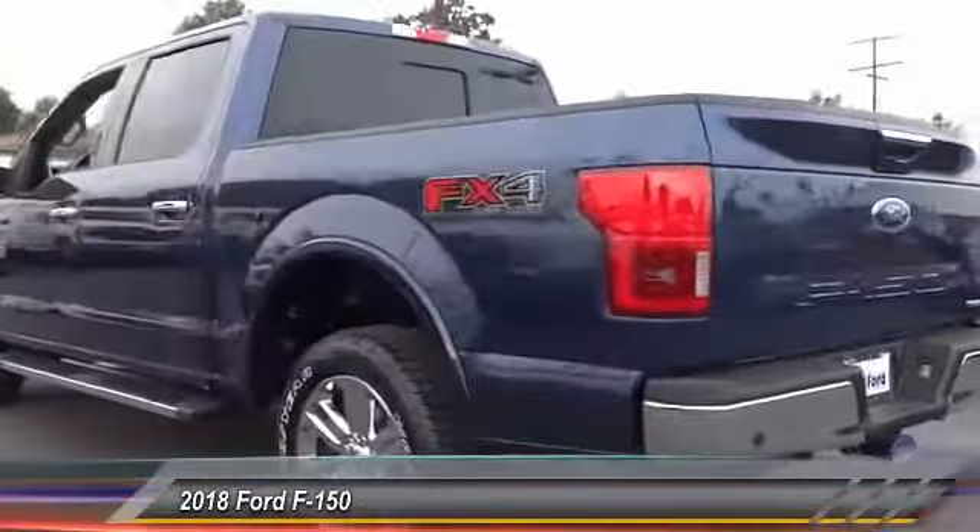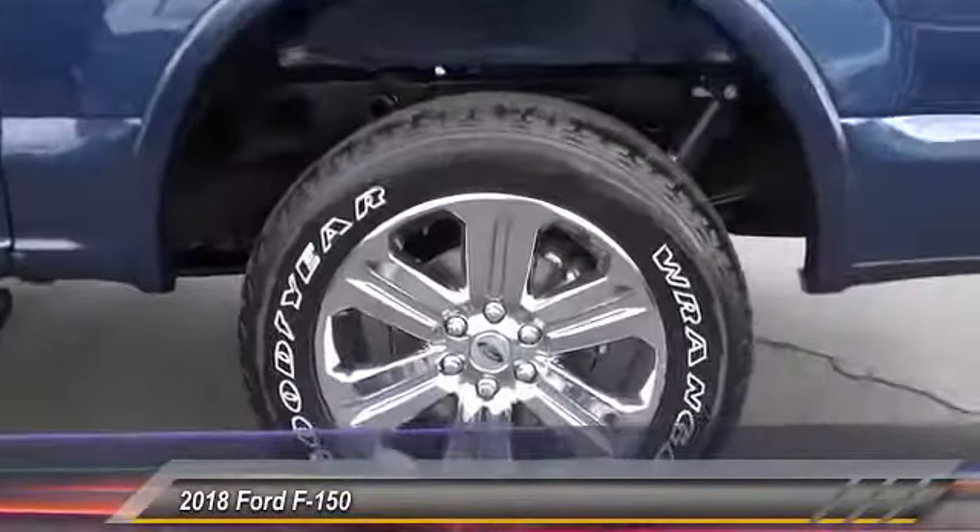Four-wheel disc brakes, center armrest, universal garage door opener, power windows.